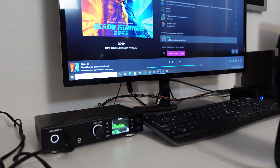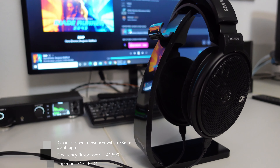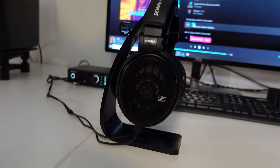The Sennheiser HD 660S is the latest evolution in a highly successful line of headphone designs that began in 1997 with the legendary HD 600. The open-back HD 660S retails for just under $500 and was designed for demanding music listening both at home and in professional music studios. It features newly designed matched 38 mm drivers with a frequency response of 10 to 41,000 Hz and an impedance of 150 ohms.